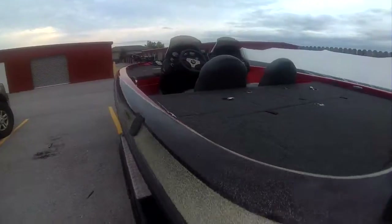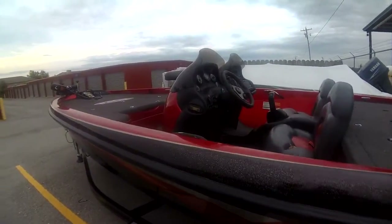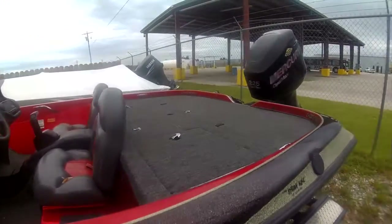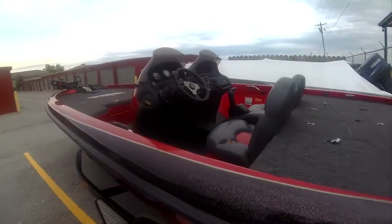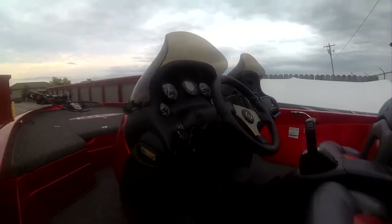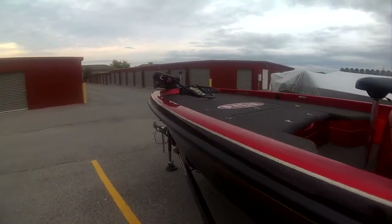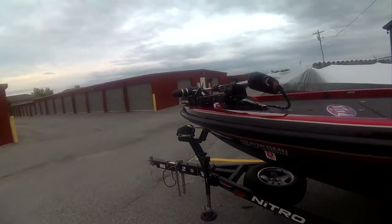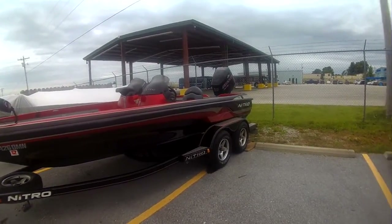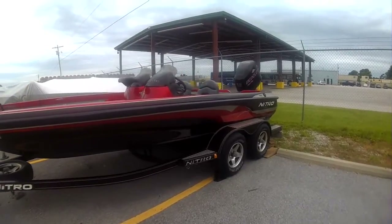The boat isn't super fast — top speed with two guys in it is about 66 miles an hour, and it takes its sweet time getting on plane. But what I like about center consoles is I get everywhere safe and dry. We've had this thing on some humongous water and she does great. With it being such a wide boat — it's over eight feet wide — it handles the big chop really, really well.